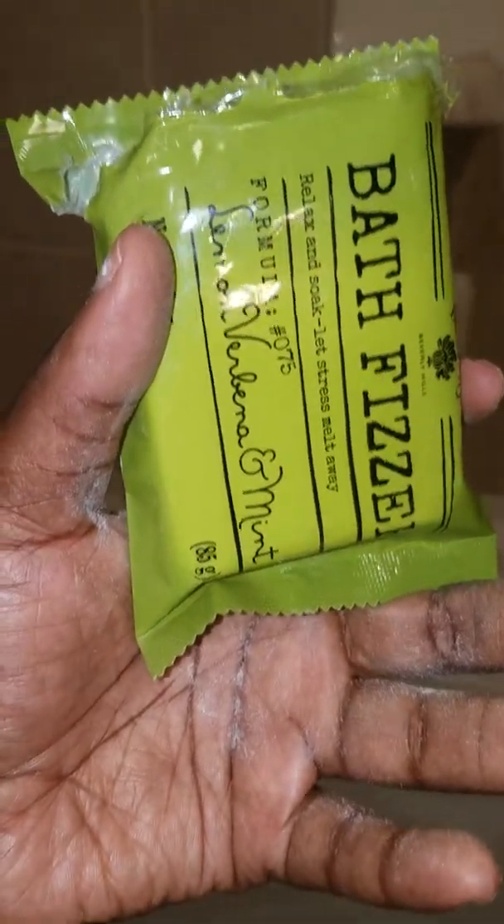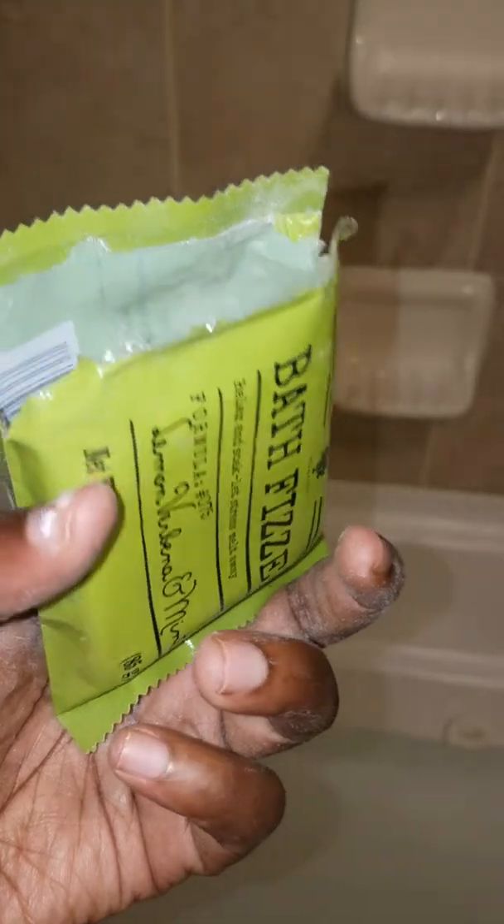So this is like a box of chalk. You see here, I got my hands all wet and white and everything. And I'm just going to take a bath and just relax.